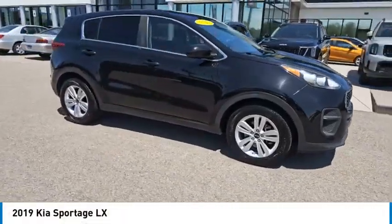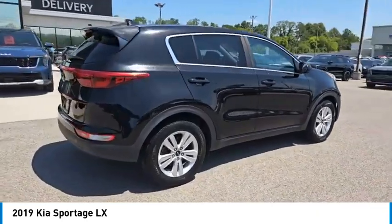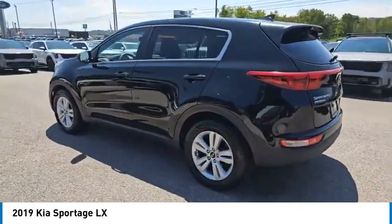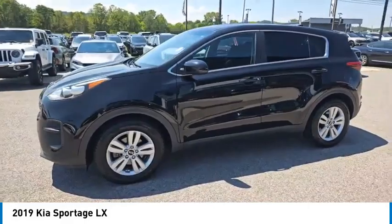Looking for the right vehicle? Check out the 2019 Sportage. With its sleek and stylish exterior and its roomy, feature-laden interior, the Sportage both looks good and performs well on the road. Here are some of this vehicle's great options.